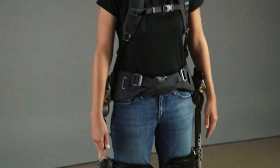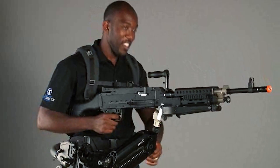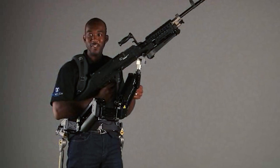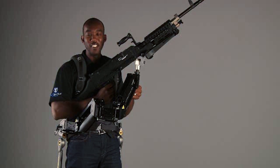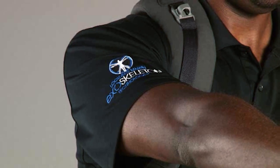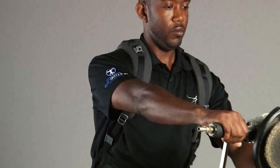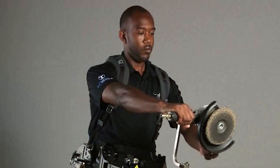Operators in general require an exoskeleton because they're carrying heavy loads over greater and greater distances to get between where they're being inserted and where their objective is. What we're trying to do is prevent injury to that operator by reducing his fatigue. In addition to that, we improve their endurance and their ability to stay on task for longer durations by reducing that fatigue.